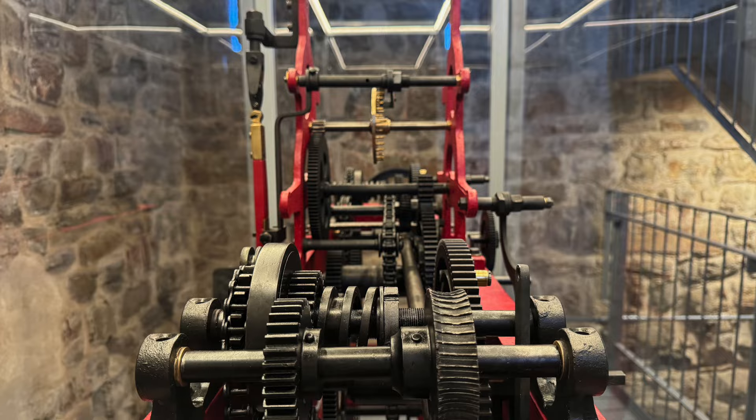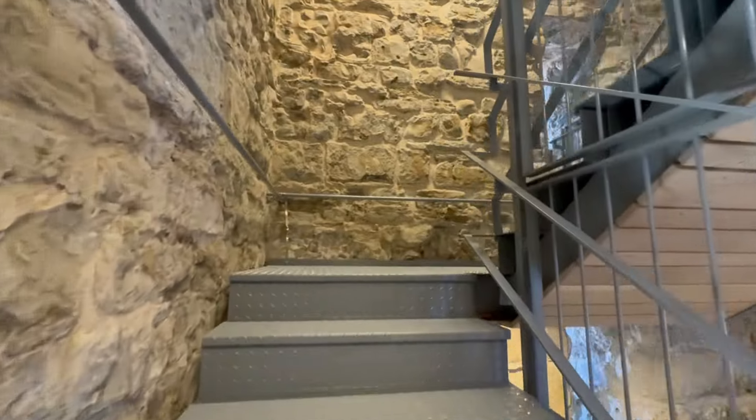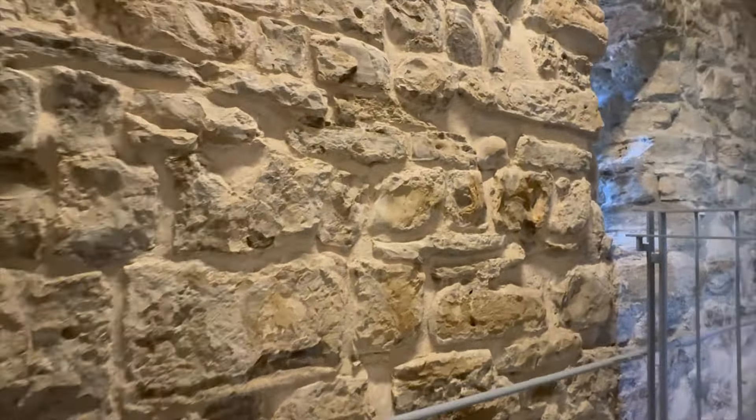Standing at approximately 54 meters or 177 feet, it is one of the tallest structures in Koper. During the 15th century a clock was added to the tower. From its medieval origins through various periods of architectural and political change, it stands as a testament to Koper's enduring heritage and cultural significance.